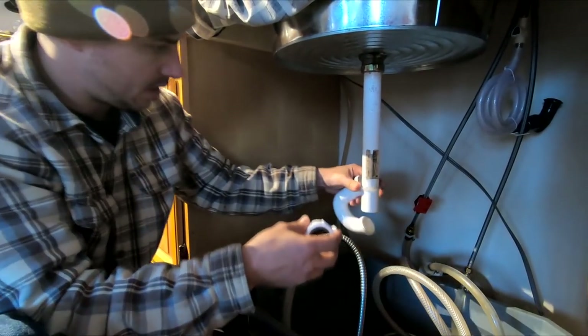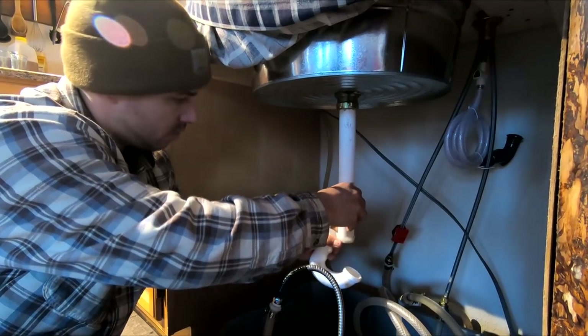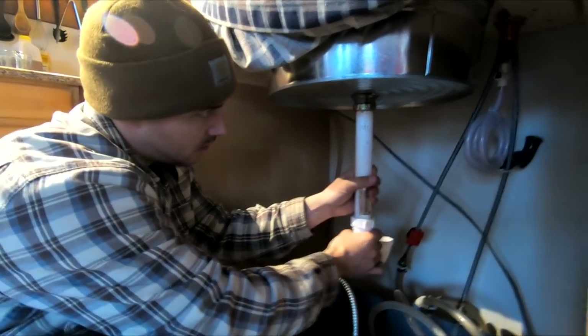As you guys know, living off-grid and this kind of lifestyle is pretty new to us. It seems like we're constantly upgrading stuff and changing the way things work. We thought this bucket system would work fine, but we're getting sick of it. And for like $12, we're going to fix it.